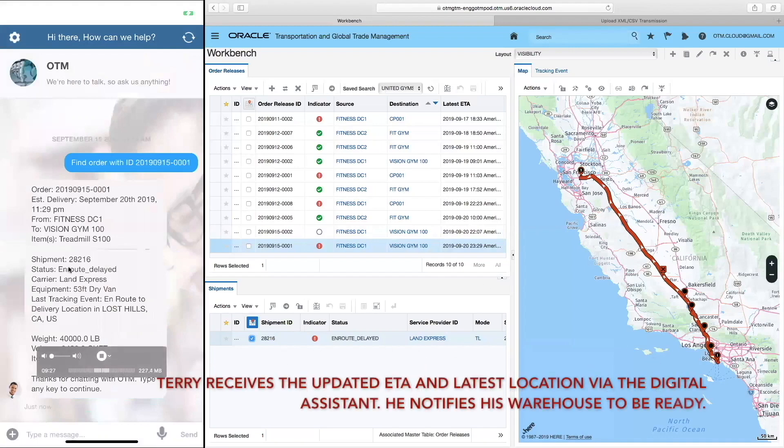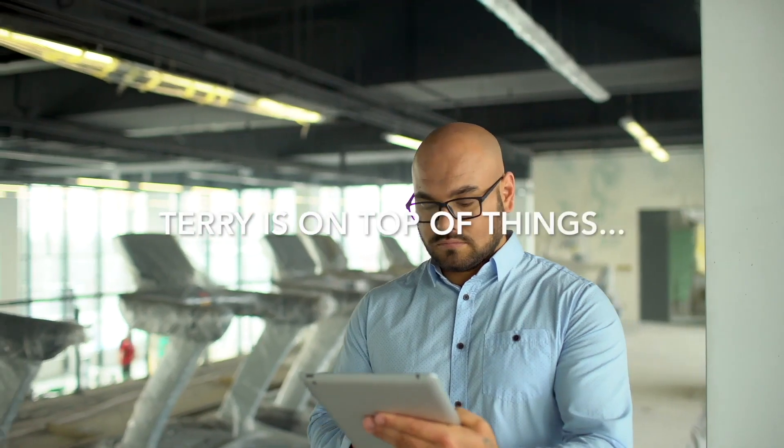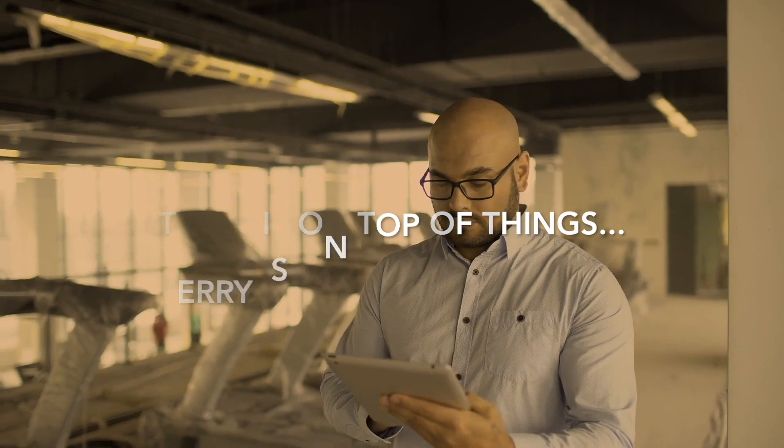Terry receives an updated ETA and latest location via the digital assistant. He notifies his warehouse to be ready. Terry is on top of things.